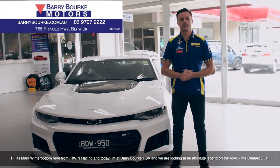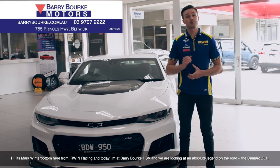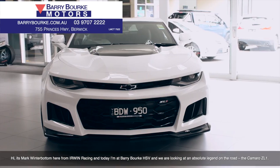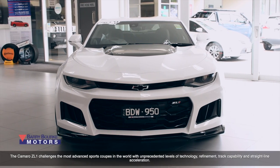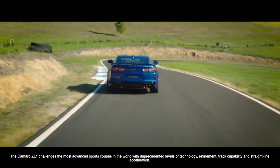Hi, it's Mark Winterbottom here from Irwin Racing, and today I'm at Barry Burke HSV, and we are looking at an absolute legend on the road — the Camaro ZL1. The Camaro ZL1 challenges the most advanced sports coupes in the world with unprecedented levels of technology, refinement, and track capability and straight line acceleration.